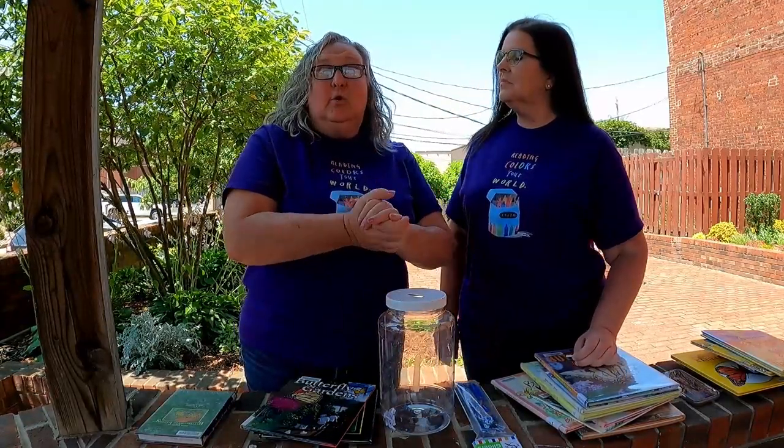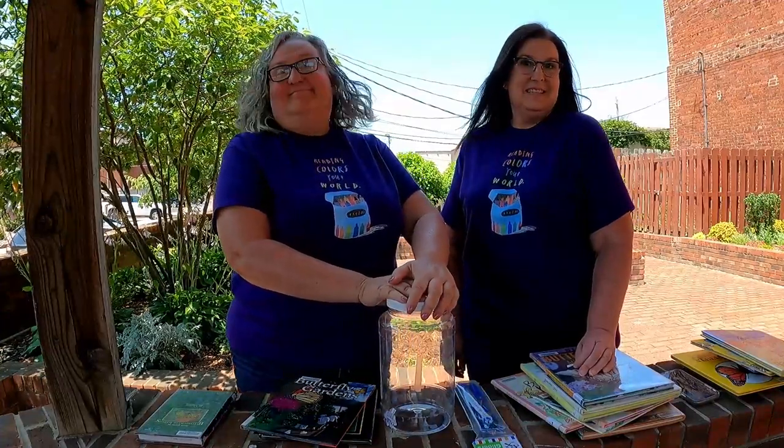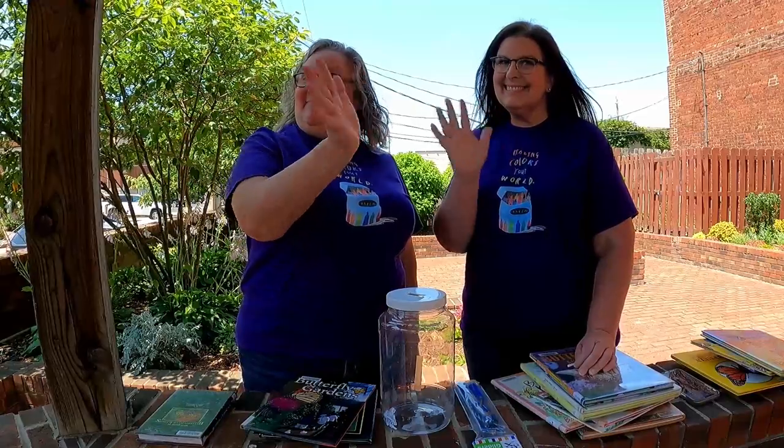Remember that your craft packets for the next virtual reading program are ready to be picked up. Until next time — we can't wait to see you. Bye!